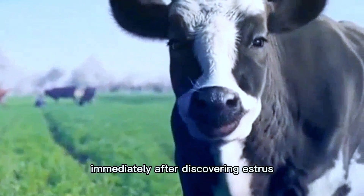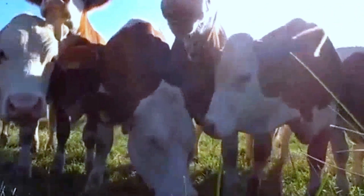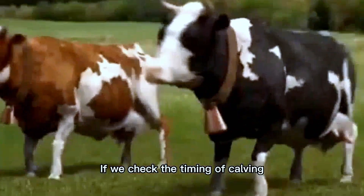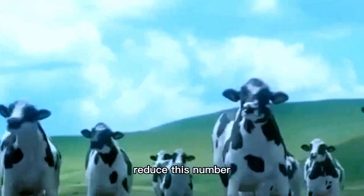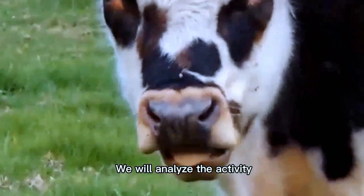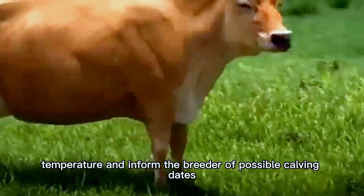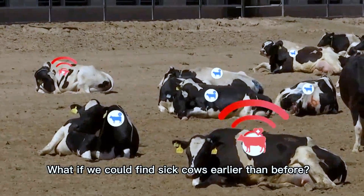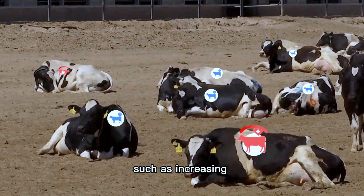Second, calving tests: calf mortality is 12%. By accurately checking the timing of calving and caring for pregnant cows, we can reduce this number. The system analyzes activity duration and temperature to inform the breeder of possible calving dates. Third, early disease detection: the system has data on various diseases — for example, increasing milk production through rapid detection of mastitis, or preventing foot-and-mouth disease through early detection.